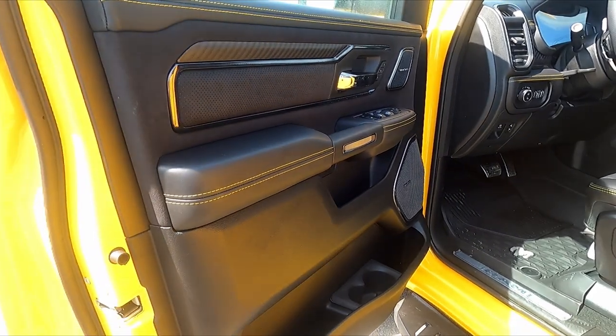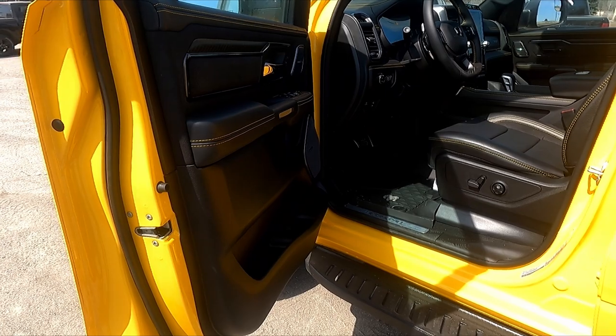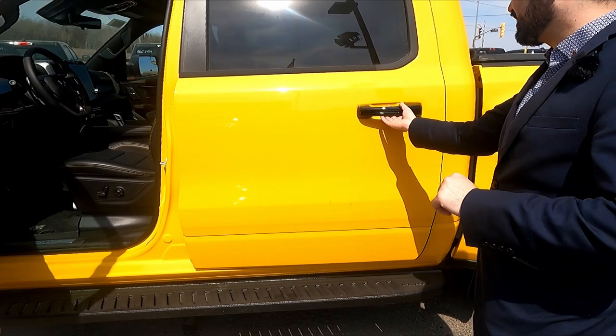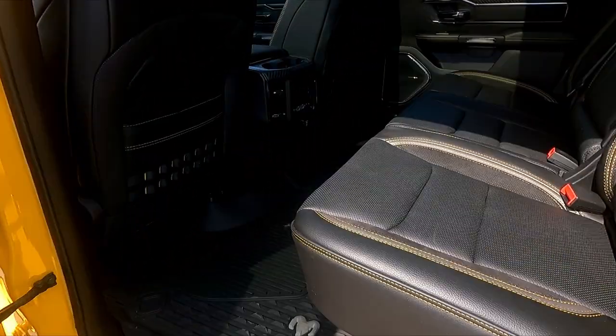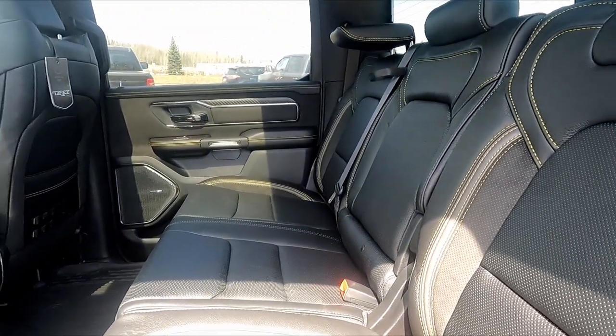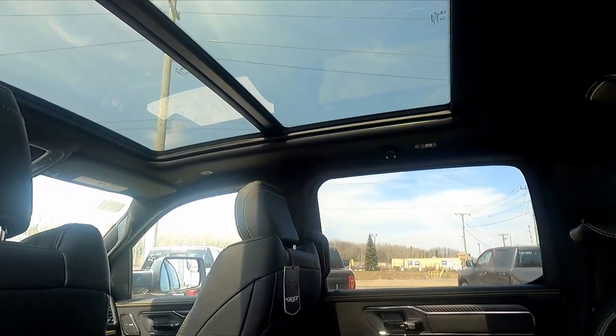It has a 19-speaker Harman Kardon sound system and full power seats all the way around. Obviously there's carbon and Alcantara accenting all over the doors. We're going to check out the back — lots of room because it's in a crew cab format, and it has a dual pane sunroof.